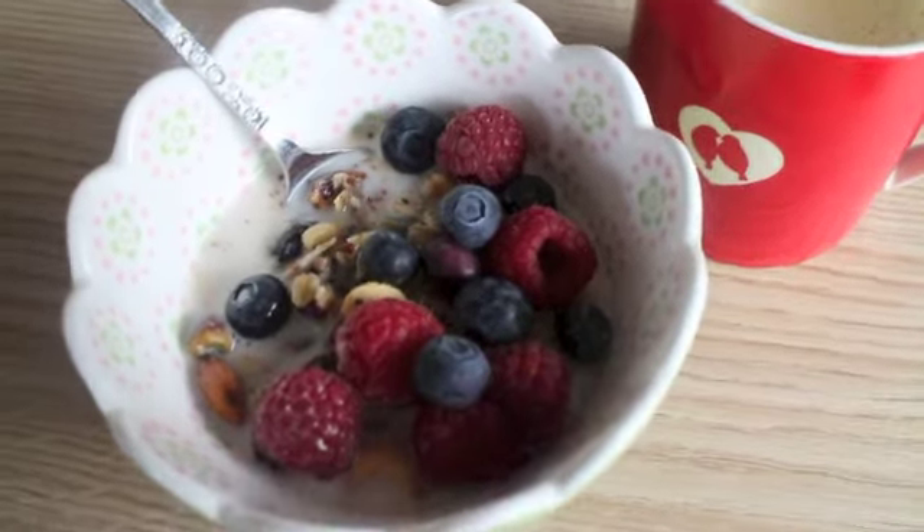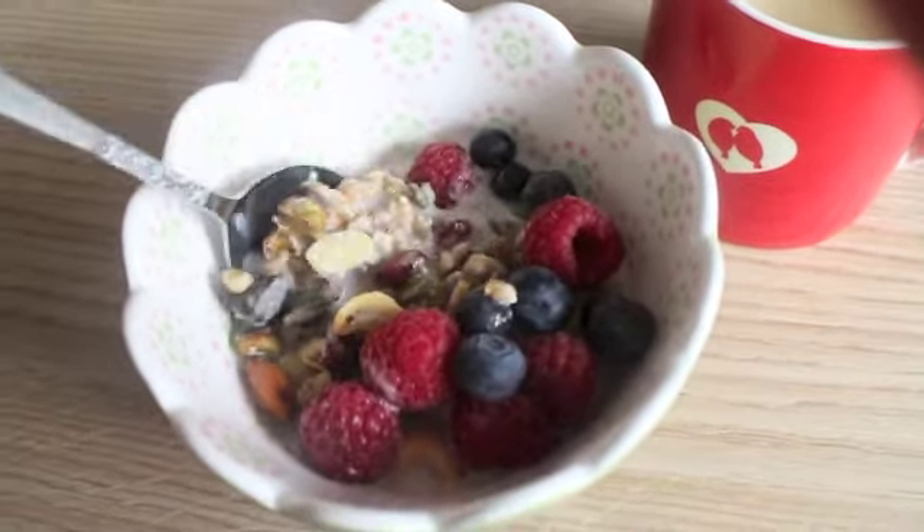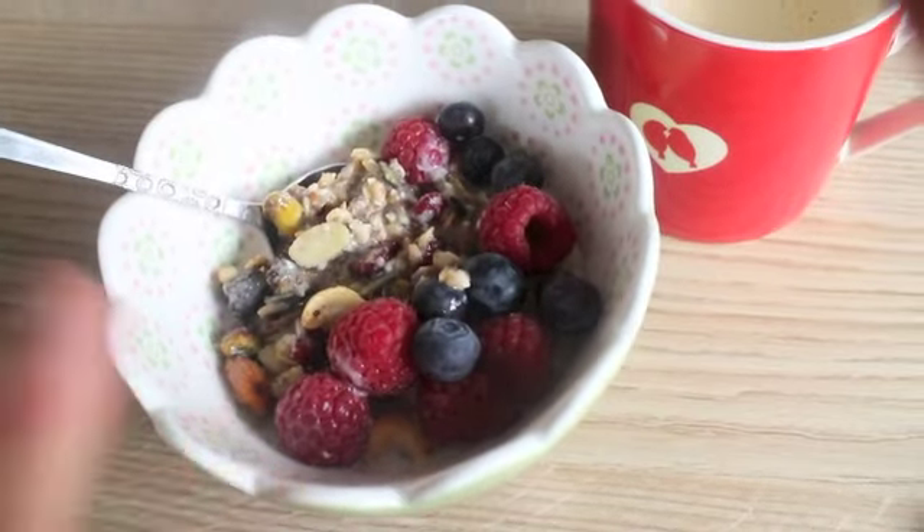For breakfast I'm having my homemade granola — I actually made a batch last night so I'll link that below, it's really easy — with some almond milk, raspberries and blueberries, and then I'm also having a cappuccino.